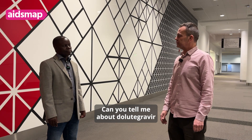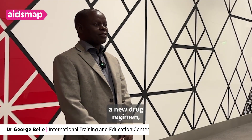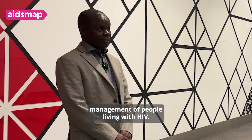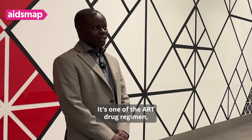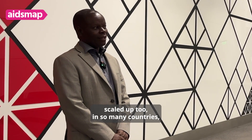Can you tell me about Dolutegravir and why it's such an important drug and the advantages it has? Dolutegravir is a new drug regimen that has been introduced in the management of people living with HIV. It's one of the ART drug regimens and it has been scaled up in so many countries.